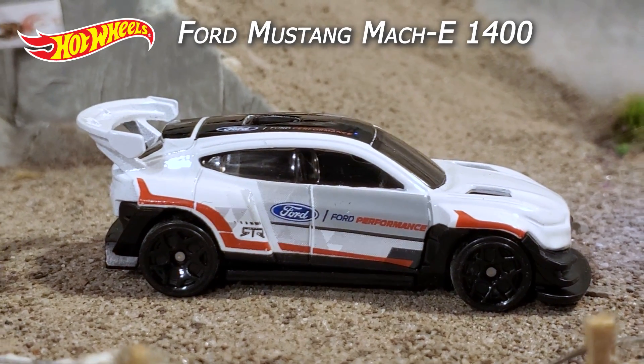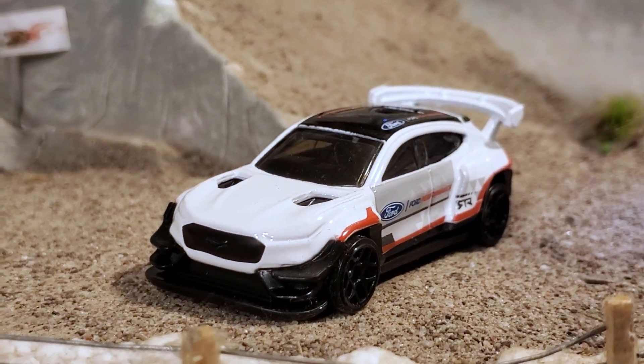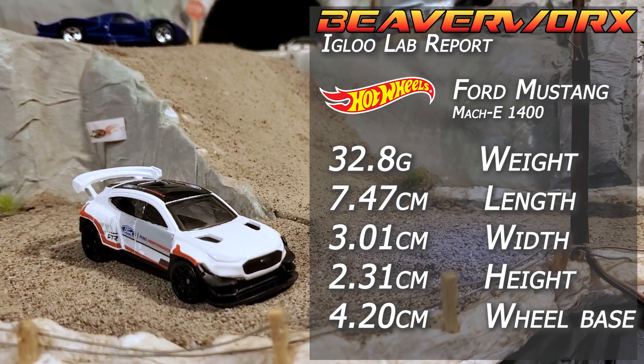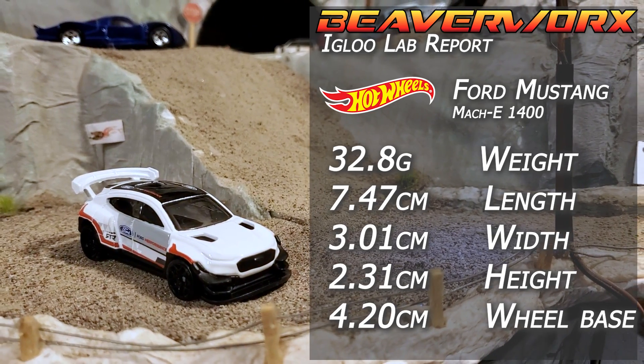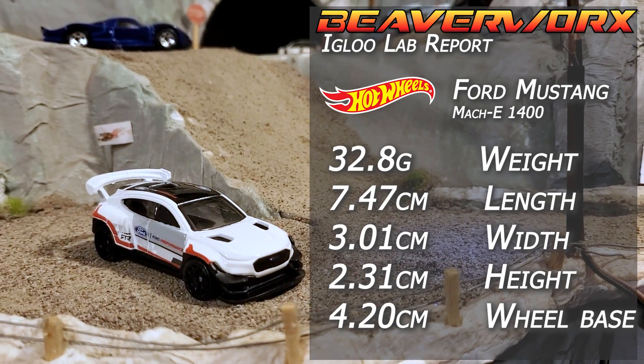Hot Wheels Ford Mustang Mach-E 1400. One out of five from the 2021 Green Speed Series. This is another new casting with three versions on its debut. There is a Ron Getty Jr. video out there ripping around this thing — you've got to see it, folks.